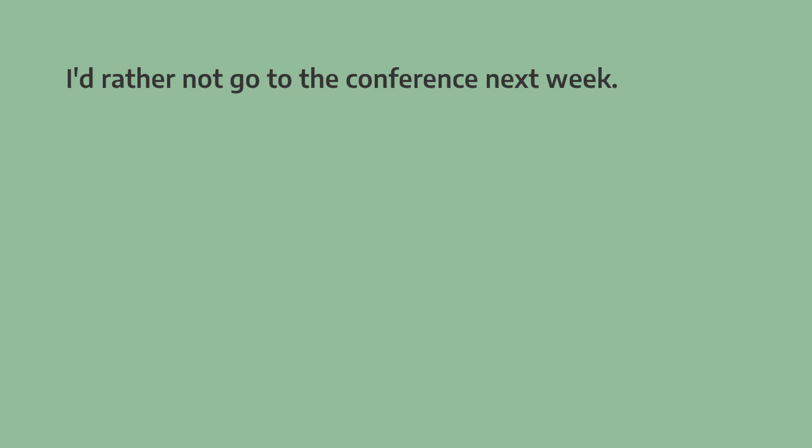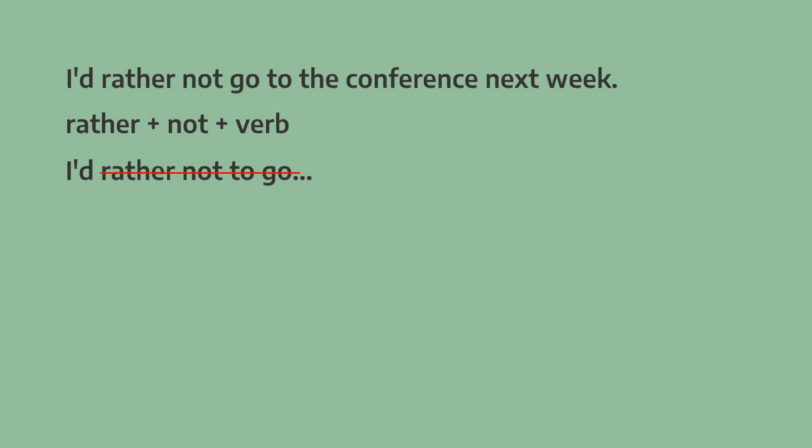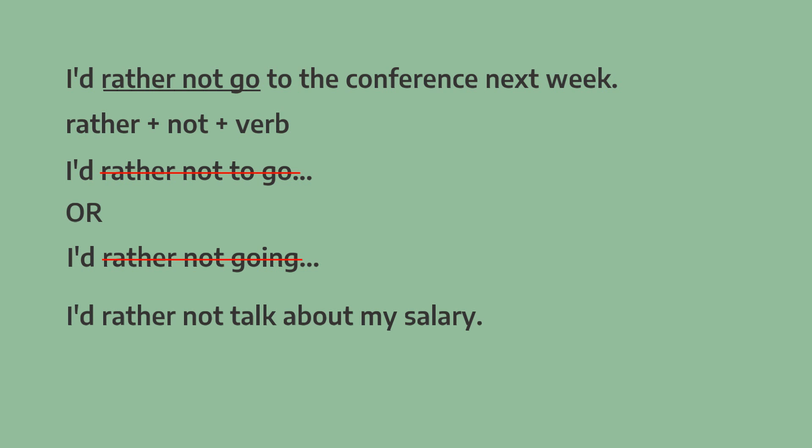Rather is different. I'd rather not go to the conference next week. Here we can't use the infinitive after not — we have to use the base form of the verb. I'd rather not go to the conference next week. We can't say I'd rather not to go, or I'd rather not going. We have to say I'd rather not go. Another example: I'd rather not talk about my salary.